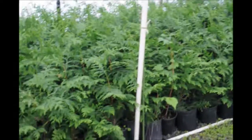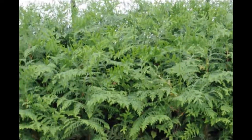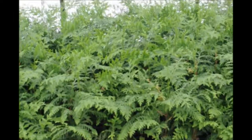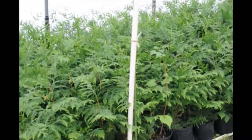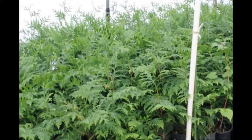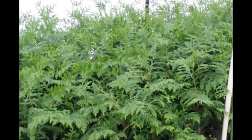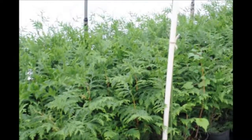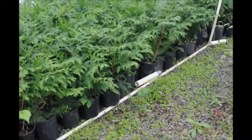These are one-gallon Green Giant arborvitaes that were potted up in the spring. It's now October and they've grown at least a foot since they were potted up, and that's the first year's growth. As these trees get older they'll grow two to three feet a year, but these are just our starter plants that we use to put out in our field.